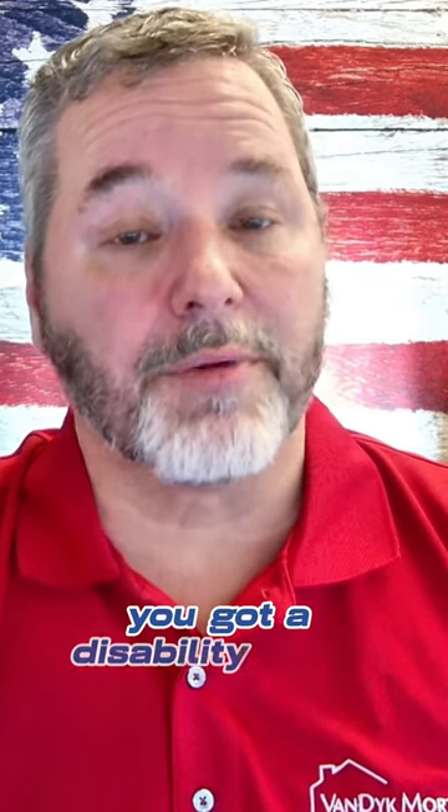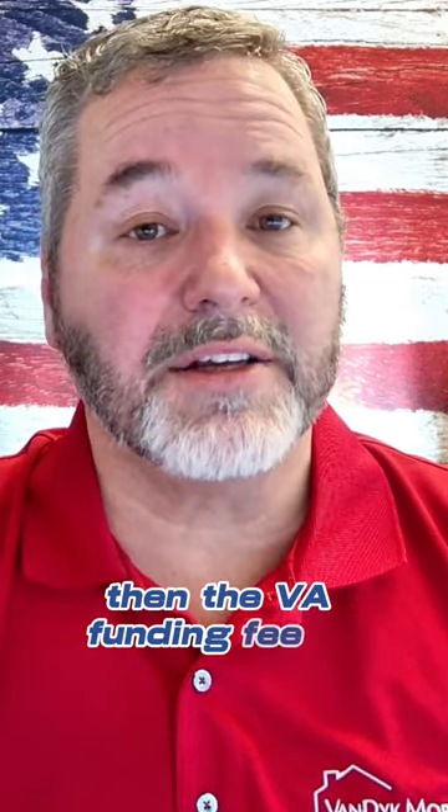However, if you've got a disability rating, they waive that funding fee. If you've got a disability rating or if you've got a Purple Heart, then the VA funding fee is waived.